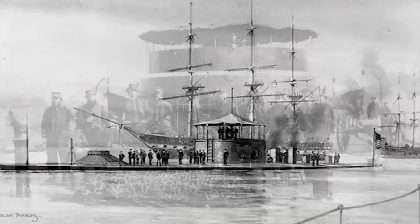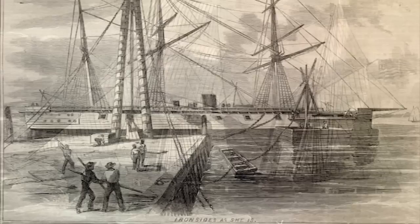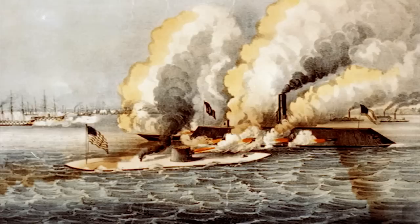Both the North and the South saw the need for ironclad ships, but at the beginning of the war they had very different resources and abilities. The North immediately started designing a new ship — the Monitor — and the Monitor class ship ended up being the predominant ship of the U.S. Navy for the next 50 years. The South had less manufacturing capability and was being blockaded, so instead of designing from scratch, they took the Merrimack and refitted it as an ironclad. The first ironclad battle was between the Monitor and the Merrimack — the Northern and Southern ships — and they fought to a draw.